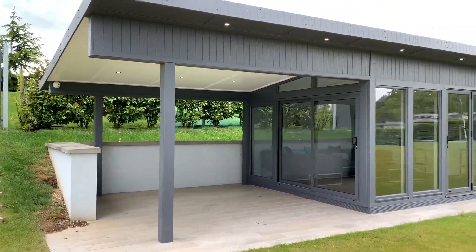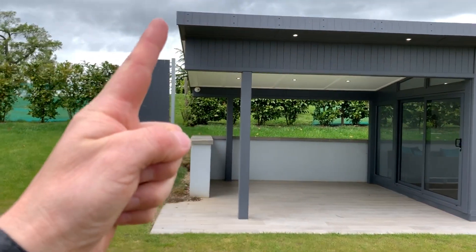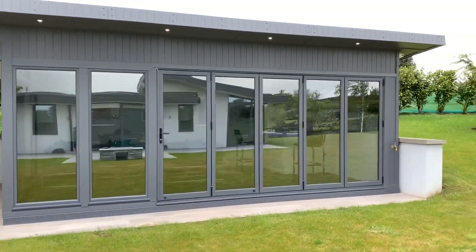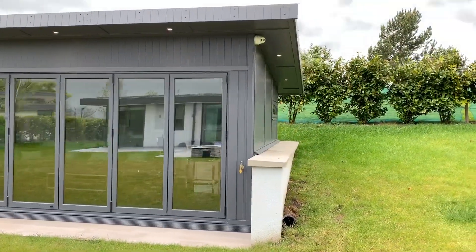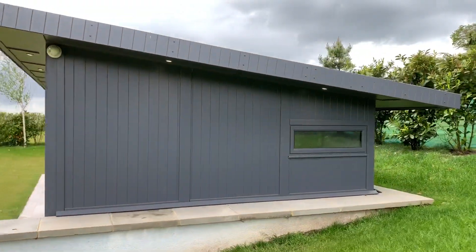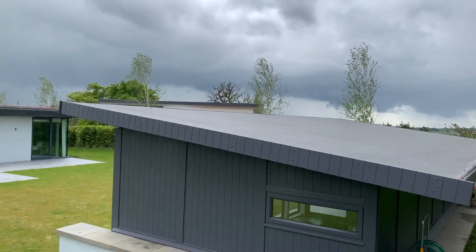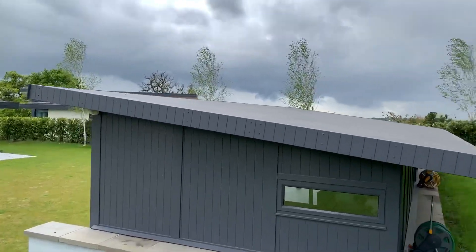The building itself is 6.5 meters wide and 3.8 meters deep. We wanted to get the line of the roof exactly down onto the retaining walls there — you can see it's dug into the bank, and we've done that on both sides. Up on the EPDM roof you can see that nice angle, again nodding to the building with the roof angles all the same in RAL 7015.